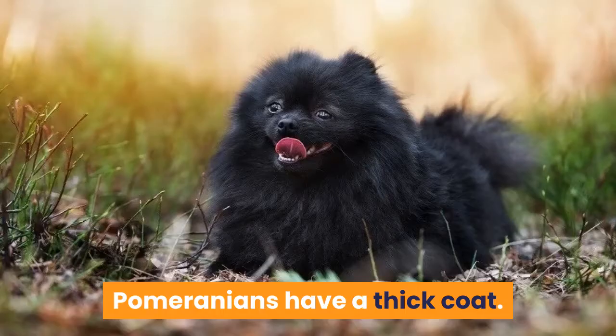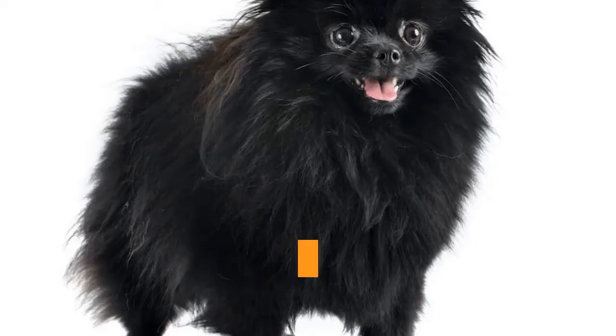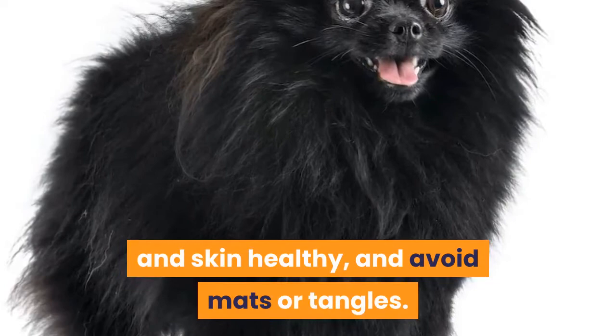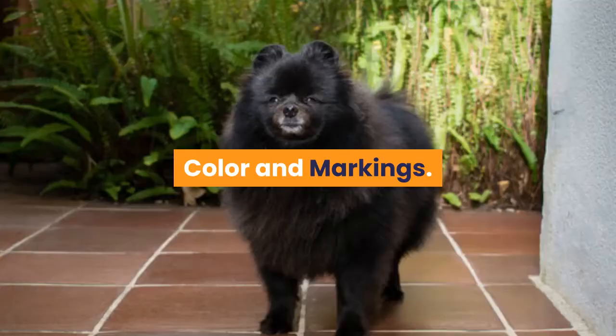Pomeranians have a thick coat, and while grooming isn't particularly difficult, breeders advocate that it be carried out daily to maintain coat quality and manage constant shedding. Daily brushing spreads the skin's natural oils, keeps the coat and skin healthy, and avoids mats or tangles. Make certain that you brush and comb all the way down to the skin to eliminate shedding from the undercoat.